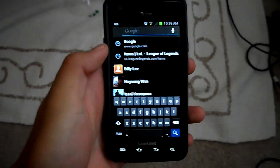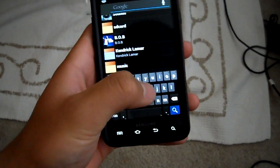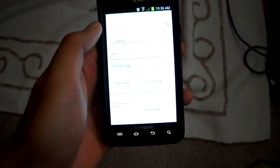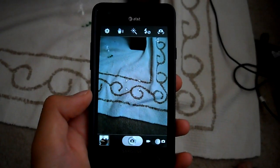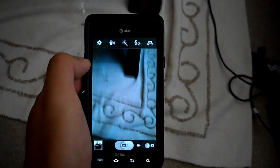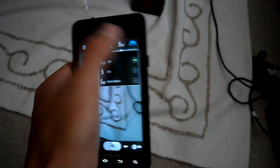You can now have a black search bar, and when you click the search button you can search contacts or on Google. And there's the camera app — nothing really changed except the top bar changed a little. Just going over all the options.